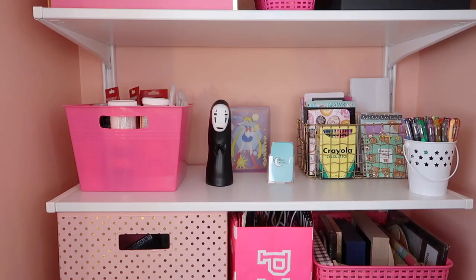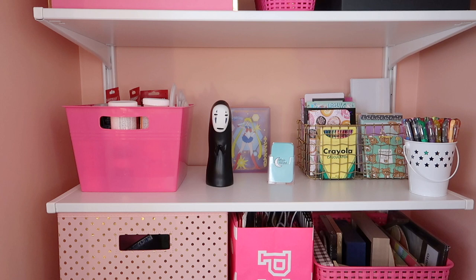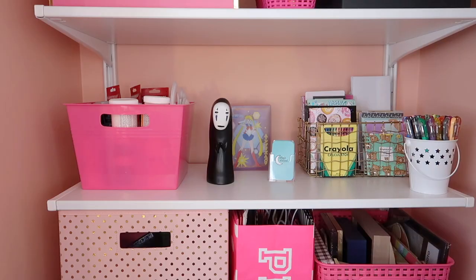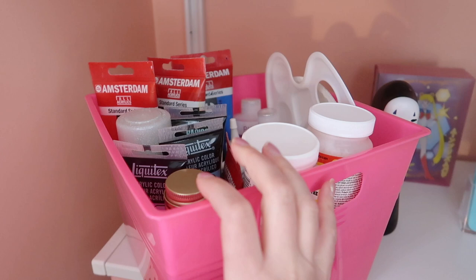The next shelf is at my main eye level, so I wanted to kind of display some things that I think are pretty and keep it more aesthetically pleasing and less cluttered. All of these pink bins that you'll see throughout this closet are from the Dollar Tree — the pink ones come out in the spring and summer, so that's when to look for them. I purchased all of these last summer. In this first bin I have most of my painting supplies and glues, just general craft paints.